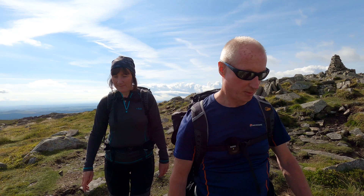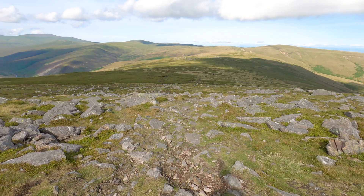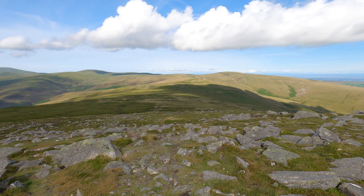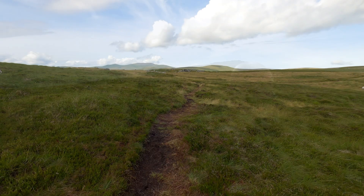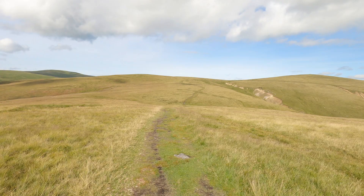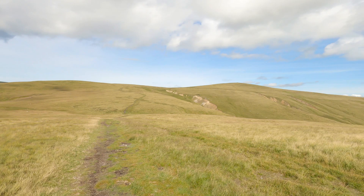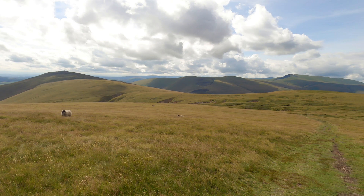Right, so we're leaving Carrock Fell now — we're going to head to our next fell of the day, which is High Pike. We're just dropping down off Carrock Fell before heading across to High Pike. Still following the path between Carrock Fell and High Pike — quite boggy in places. The path drops down a bit before climbing back up to High Pike. Looking back down, you can see the ridge we've walked from Carrock Fell, which is in shade over there now.